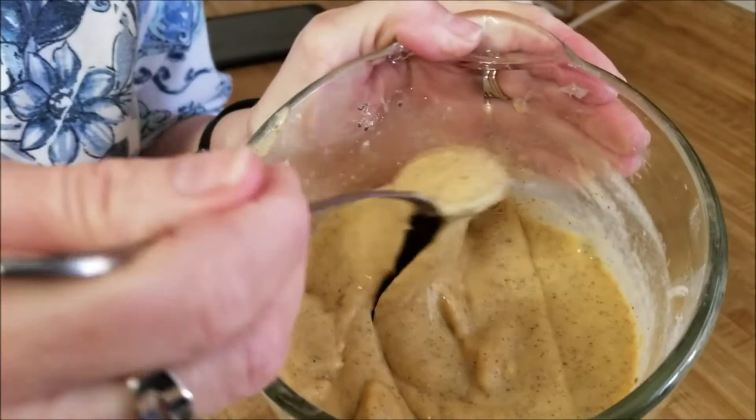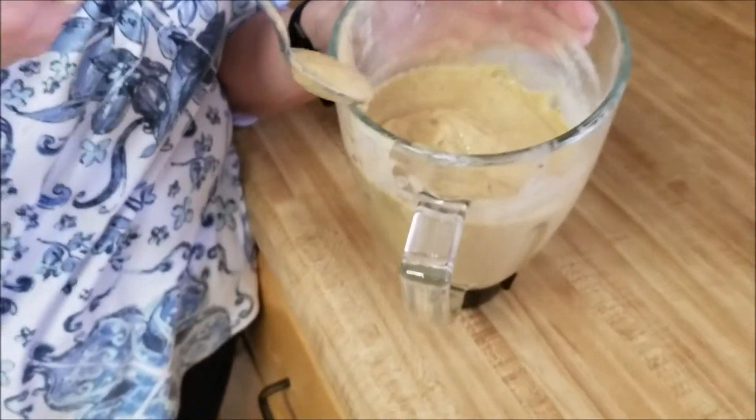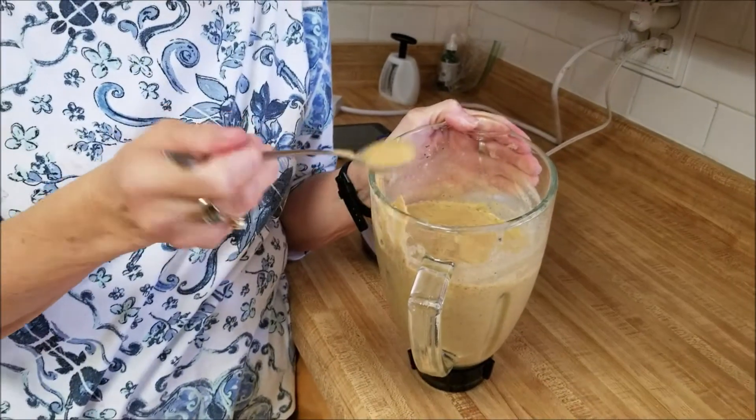I didn't need the extra ice — I could have just done the almond milk as the recipe called for, because look how thick this is! I'll take a little taste... it is delicious — sweet and just a really great healthy smoothie. Like I said, we have smoothies every day at three o'clock, and this is perfect.